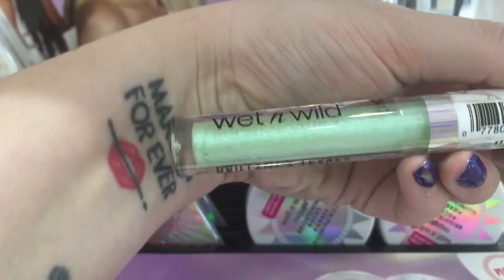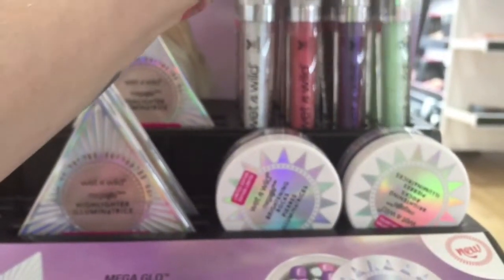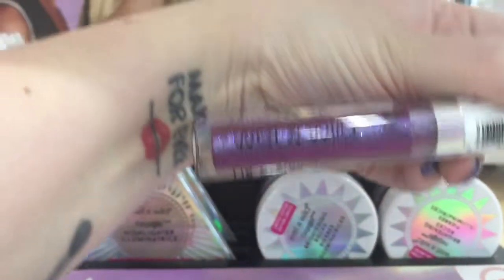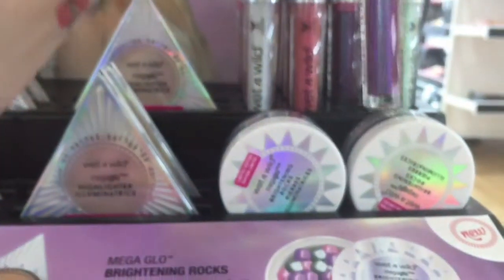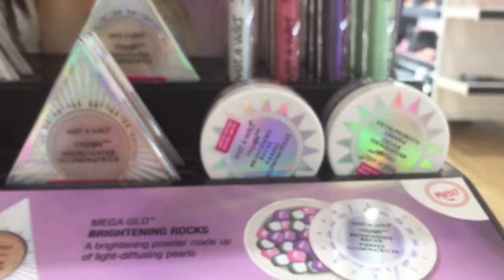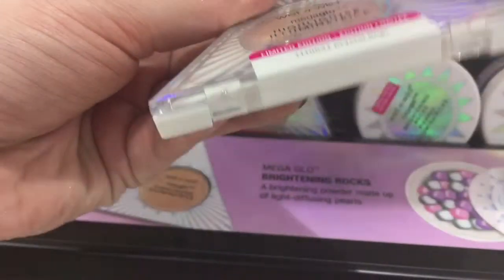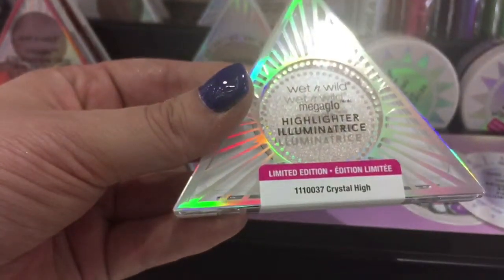I would use the green as an eyeshadow if it wasn't a lip gloss — I love that teal, seafoamy green. They also had a really pretty purple that a lot of people would enjoy, a pink which is more natural, and a white one. And yes, this is the highlighter I ended up getting.